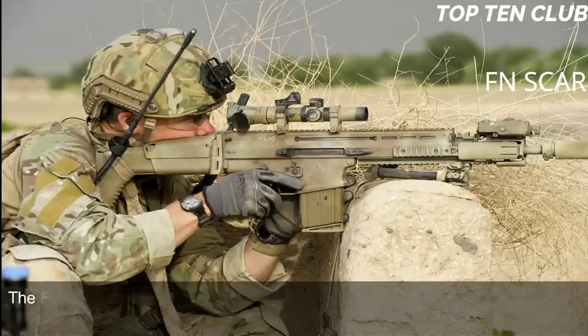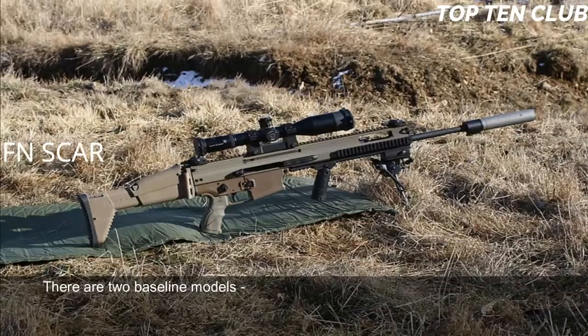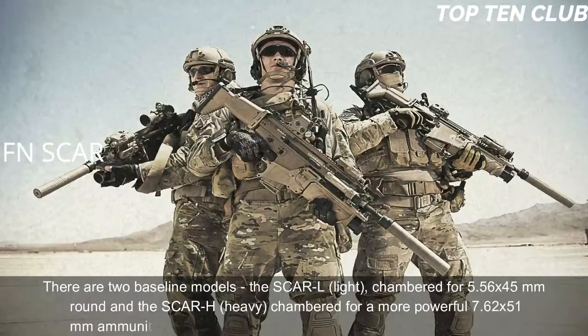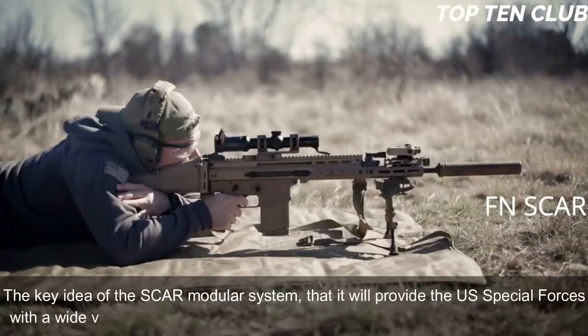The FN SCAR modular assault rifle platform was designed from scratch — it is not based on any previous designs. It is a gas-operated, selective-fire weapon. There are two baseline models: the SCAR-L (Light), chambered for 5.56x45mm, and the SCAR-H (Heavy), chambered for the more powerful 7.62x51mm. Other chamberings include the Soviet 7.62x39mm round. The key idea of the SCAR modular system is to provide US special forces with a wide variety of configurations within minutes under field conditions.